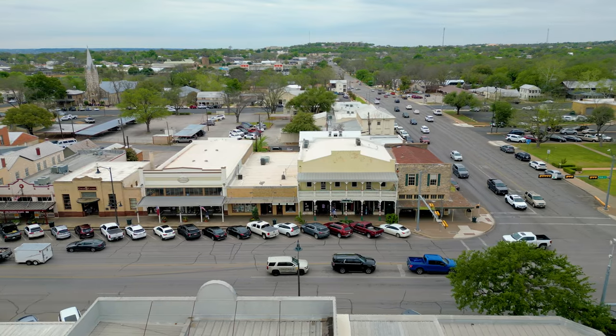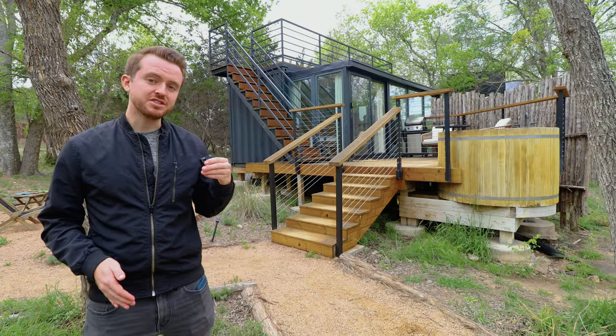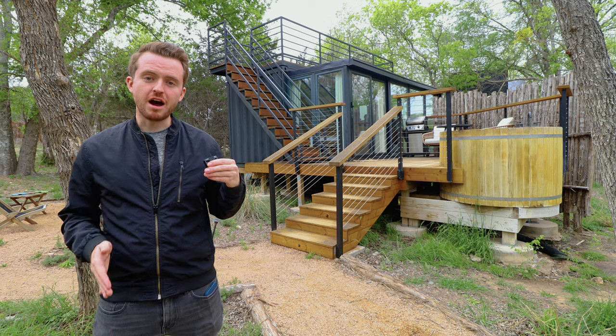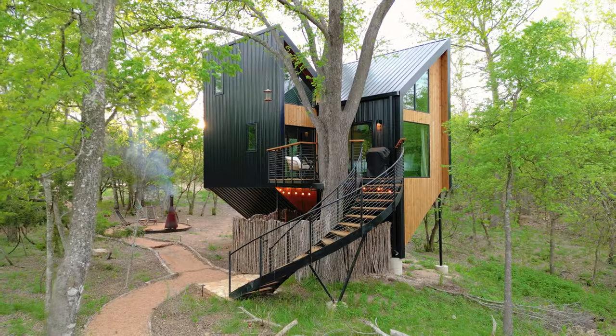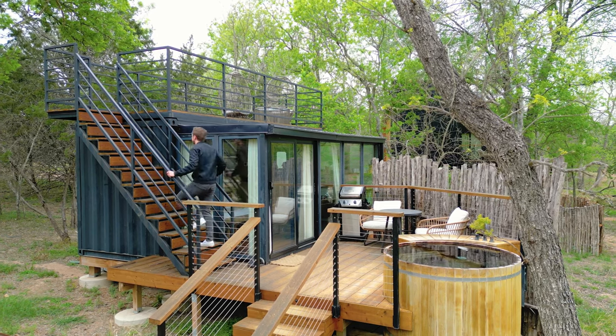Welcome back to Fredericksburg, Texas, and to this incredible landscape resort. This is called Oneira Fredericksburg, and they have a ton of unique properties, ranging from treehouses to safari tents to container homes like the one behind me.